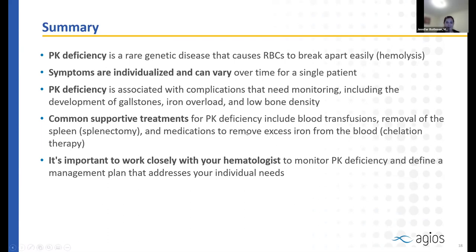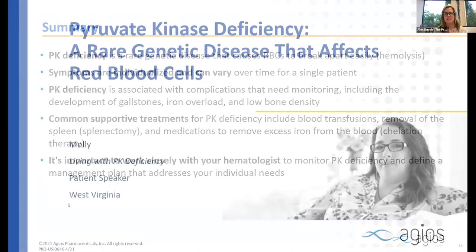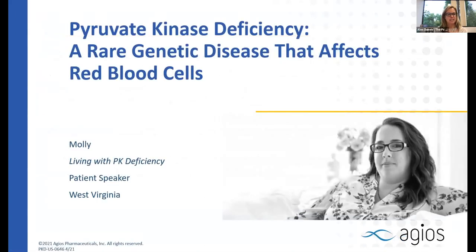Thank you so much, Dr. Rothman — that was a terrific overview of PK deficiency. Now we're going to turn to Molly, who is here to share her story of living with PK deficiency. If you have questions for Dr. Rothman, please enter them into the Q&A chat. After Molly shares her story, we will be asking questions to both speakers, so feel free to send questions in at any time. Welcome, Molly.